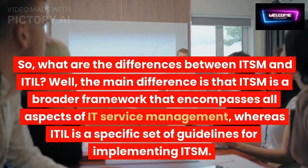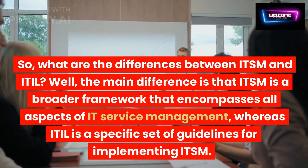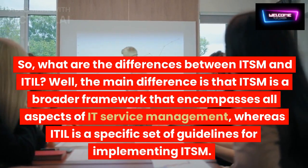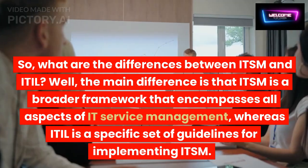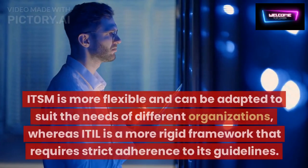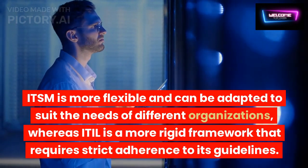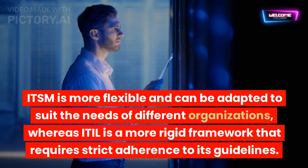So, what are the differences between ITSM and ITIL? The main difference is that ITSM is a broader framework that encompasses all aspects of IT service management, whereas ITIL is a specific set of guidelines for implementing ITSM. ITSM is more flexible and can be adapted to suit the needs of different organizations, whereas ITIL is a more rigid framework that requires strict adherence to its guidelines.